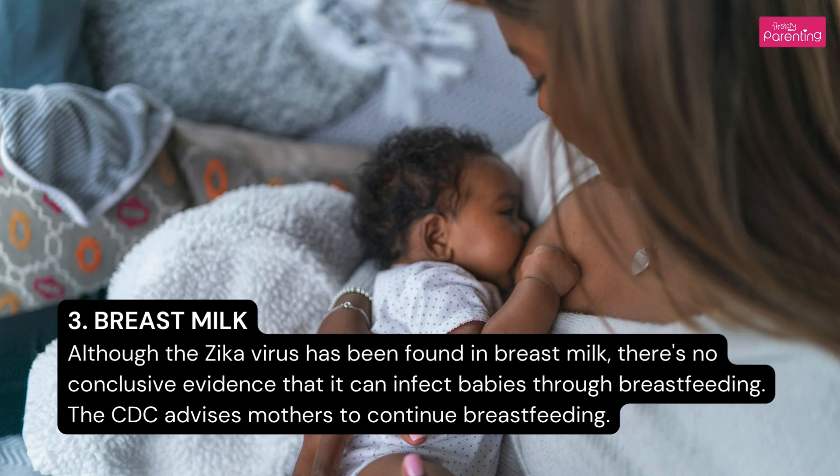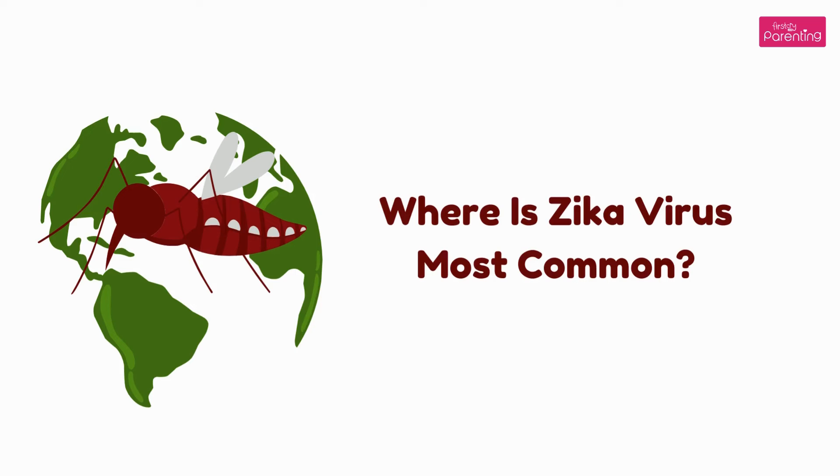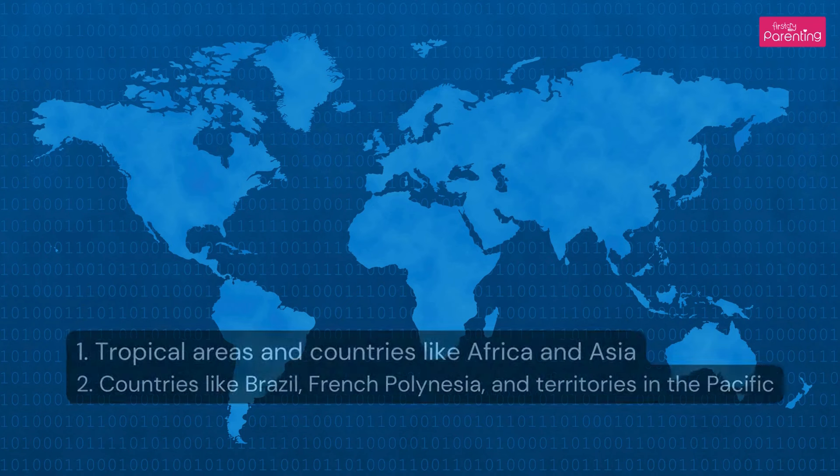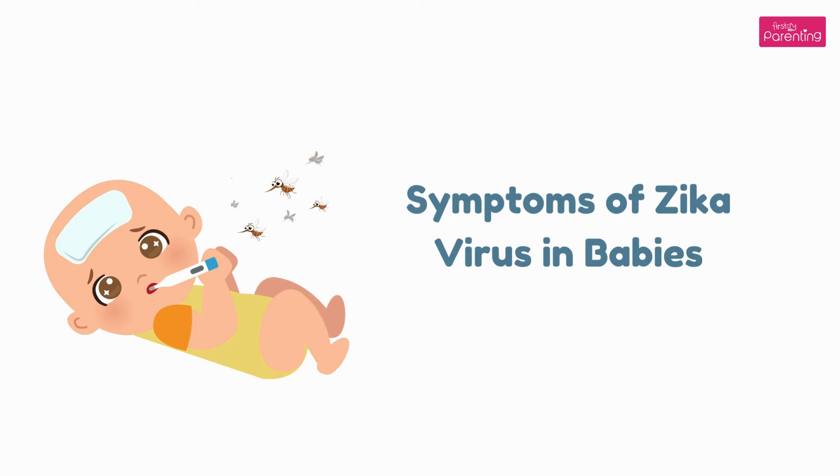The CDC advises mothers to continue breastfeeding. Where is the Zika Virus most common? 1. Tropical areas and countries like Africa and Asia. 2. Countries like Brazil, French Polynesia, and territories in the Pacific.